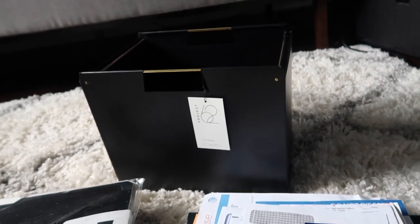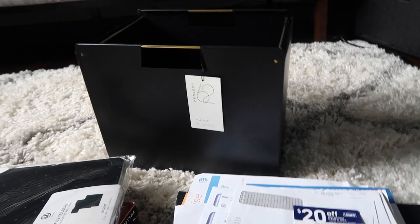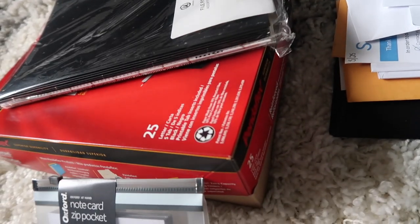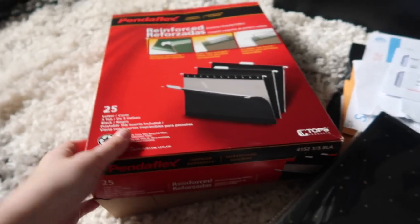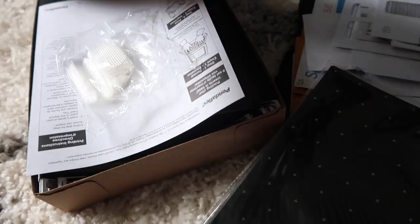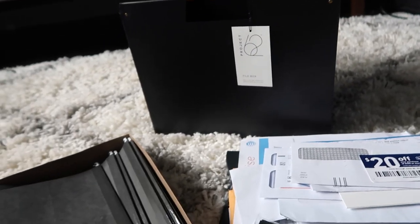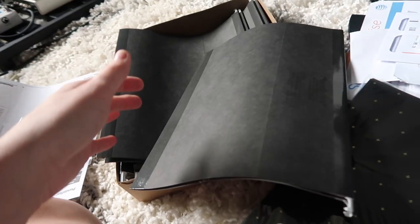Since we have merged households, we're probably going to have a lot more paperwork to store and save, especially when it comes to house paperwork. We bought our first home recently so that's all going to go in here. I also got these reinforced file folders — I ordered them off Amazon. I wanted them in black to match, but they didn't have black at Target. Comes with labels and everything. I got a pack of 25; these are just your typical hanging file folders.